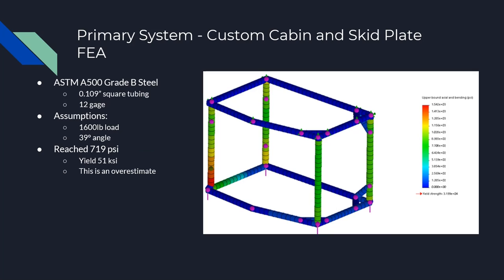This analysis was performed to test the structure of the roll cage as if the machine were to be tipped onto its side. Assuming an overestimated cabin weight of 1,600 pounds acting downward, the stresses on the roll cage reached 719 psi where yield is 51 ksi, so it should have no problem withstanding this load.